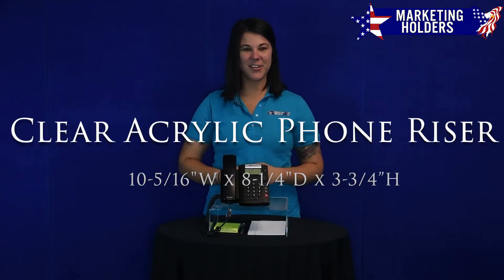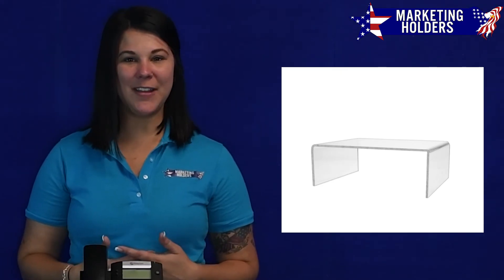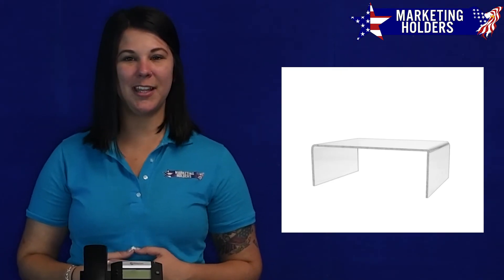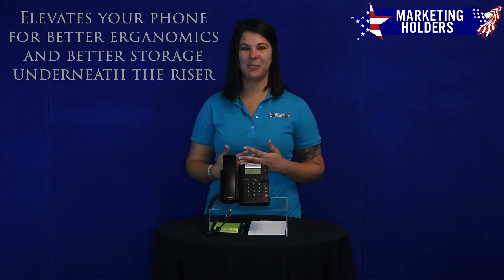Hi, I'm Meredith Marketing Holders and today I would like to show you our phone stand. This attractive and sturdy phone stand and riser elevates your desk phone to a more comfortable viewing level, while the space-saving design provides room underneath to store notebooks and other desktop items.